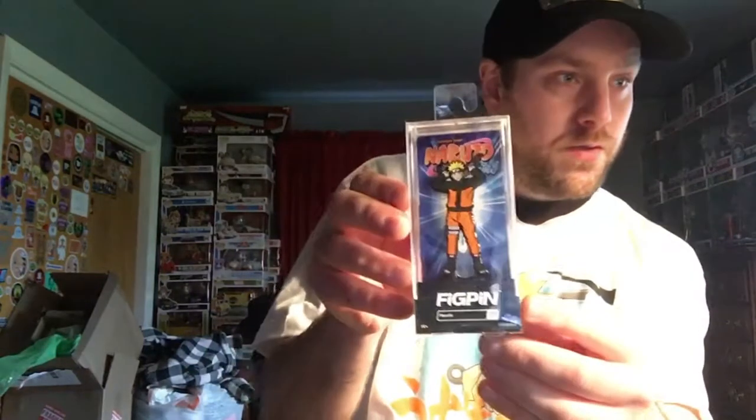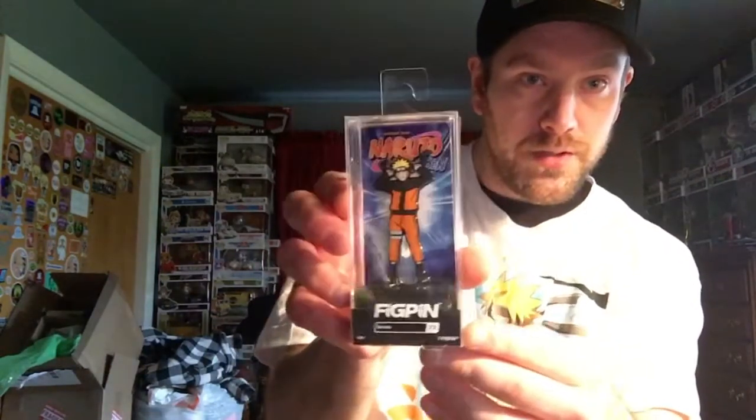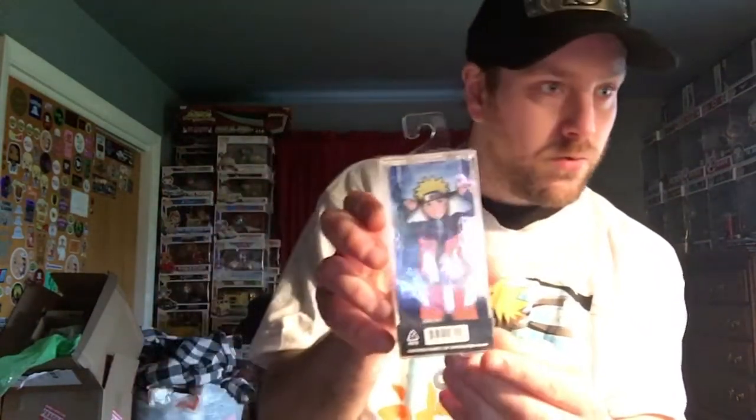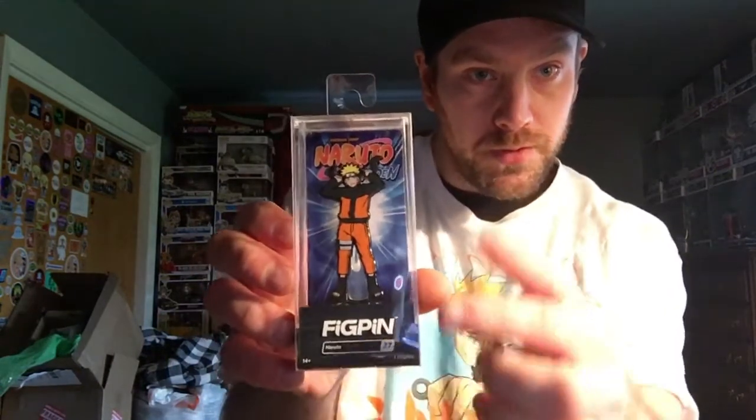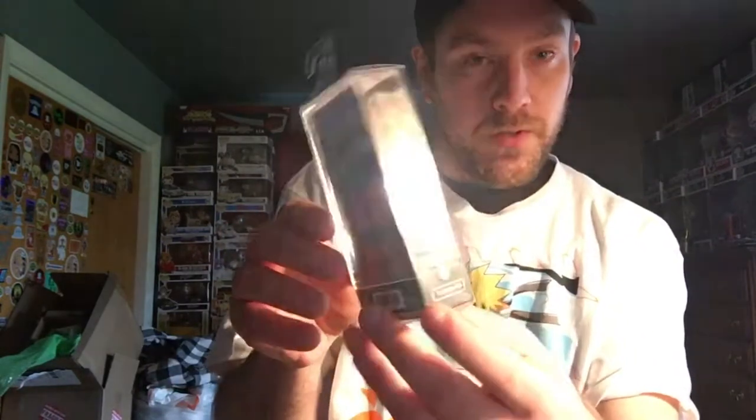Starting off with number 1, it is Naruto of course, number 77. I was the 50th to unlock and he is number 3018 of 3528, and his power is 1400, which is not very good but I just love the way he looks. I like the background. I think I am on episode 40 so far. I know there are 500 episodes in the series and 9 seasons I think.